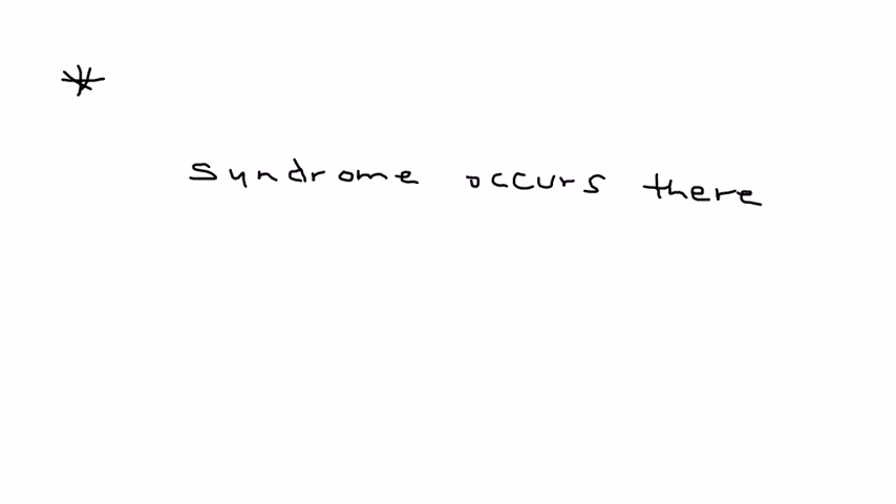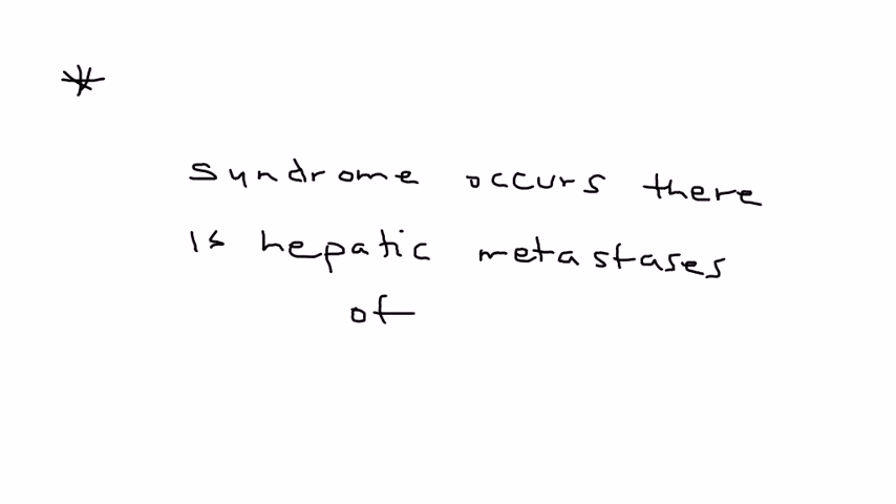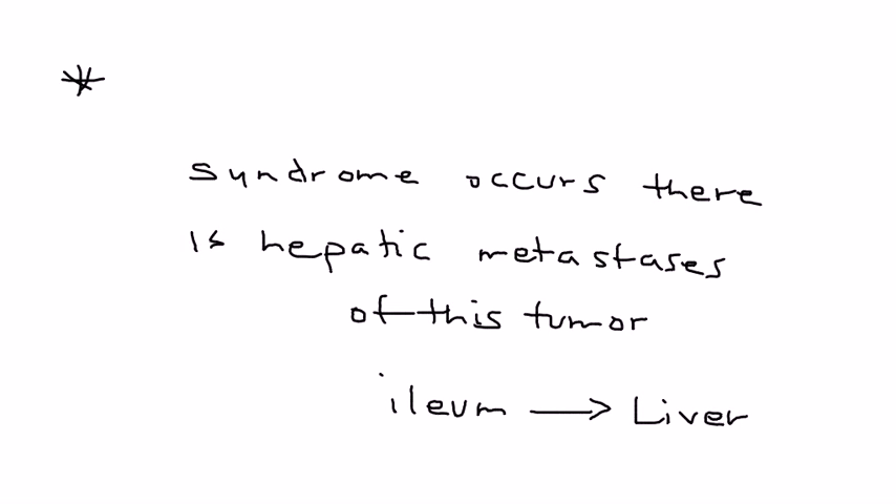A very key point is that this syndrome only happens when the primary tumor metastasizes to the liver. So for example, a carcinoid tumor that originally originated in the ileum, when it goes to the liver, that is when this syndrome occurs.